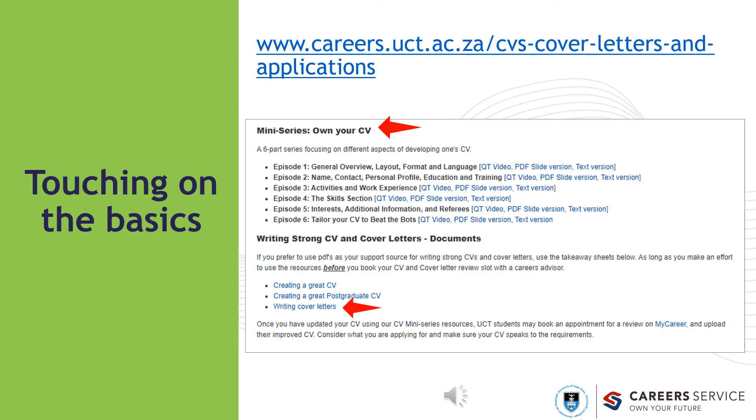Touching on the basics is important as you will need to know how to first create a generic CV with a professional structure, format, and include relevant headings before you can think about targeting your CV to a particular role or post. There are some great resources on our UCT Careers website. Please refer to our CV resources, particularly the mini series Own Your CV, episodes 1 through to 6. Check out our cover letter resource as well.